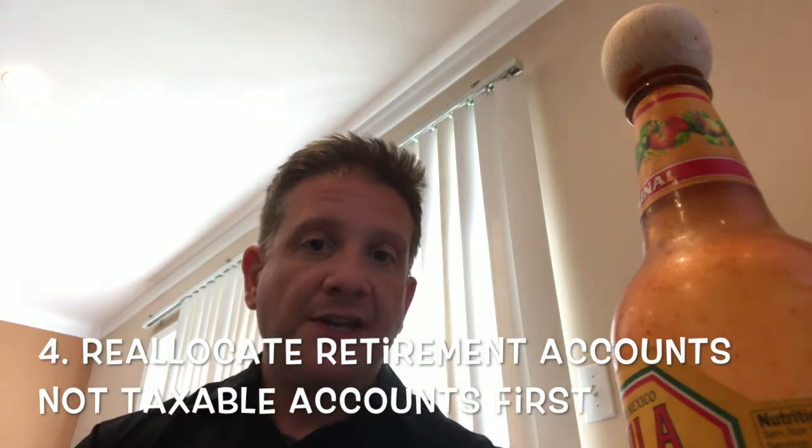Step number four: if you also have a 401k, you can reallocate it more conservatively with no tax consequences, because you're inside a tax-deferred account. For example, if you have a hundred thousand in a brokerage account and a hundred thousand in your 401k and you want to get more conservative by ten percent, look at that combined portfolio of two hundred thousand and move twenty thousand in the 401k into something conservative. There's no tax consequence to that at all.